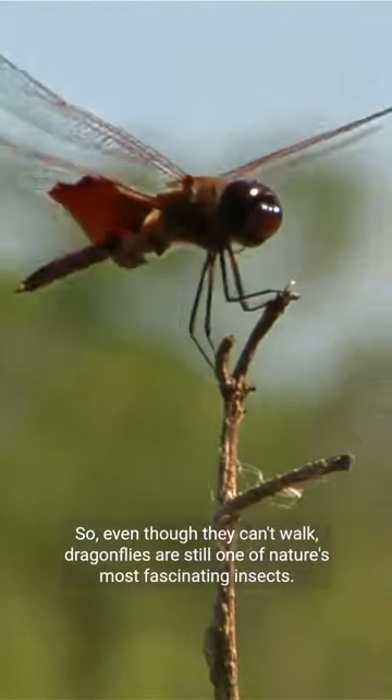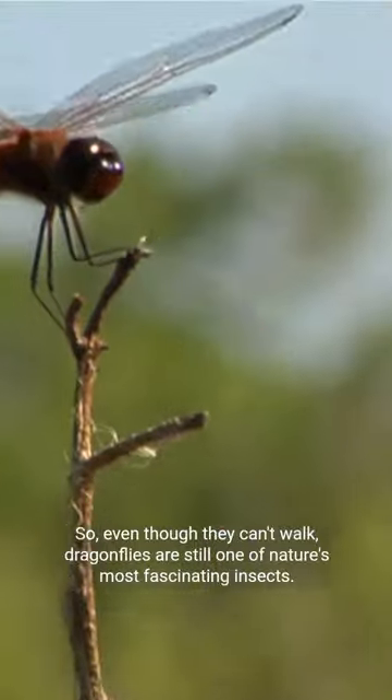So, even though they can't walk, dragonflies are still one of nature's most fascinating insects.